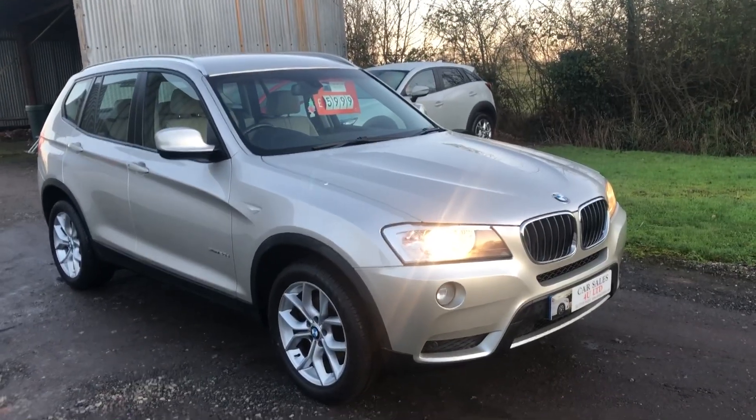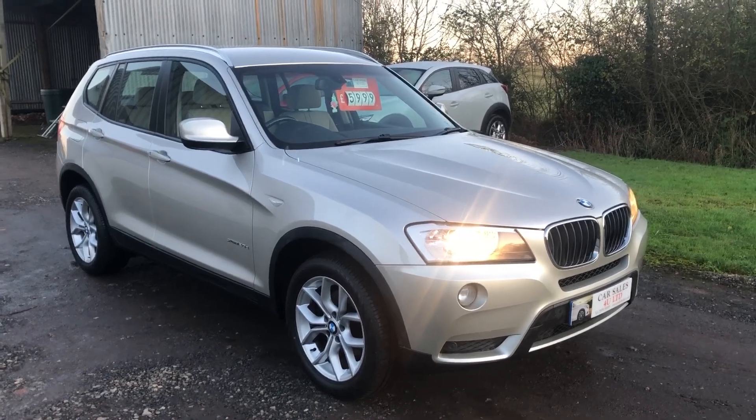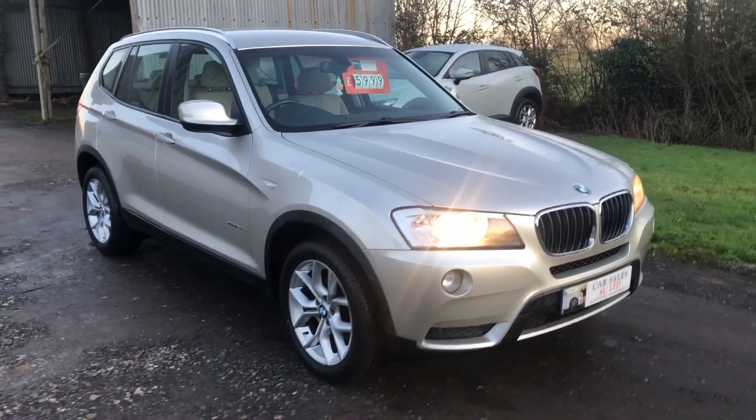Welcome to CarServistry Ltd. Today we have a 2012 on a 62 plate BMW X3. This is an X-Drive, four-wheel drive, two litre diesel.